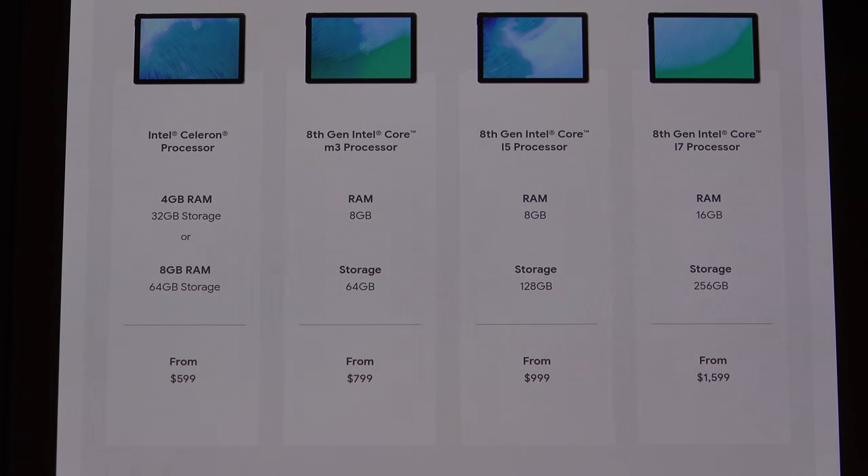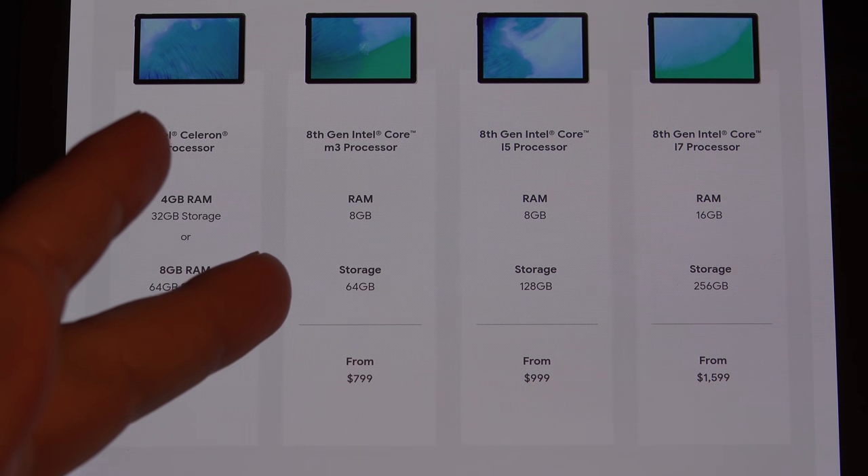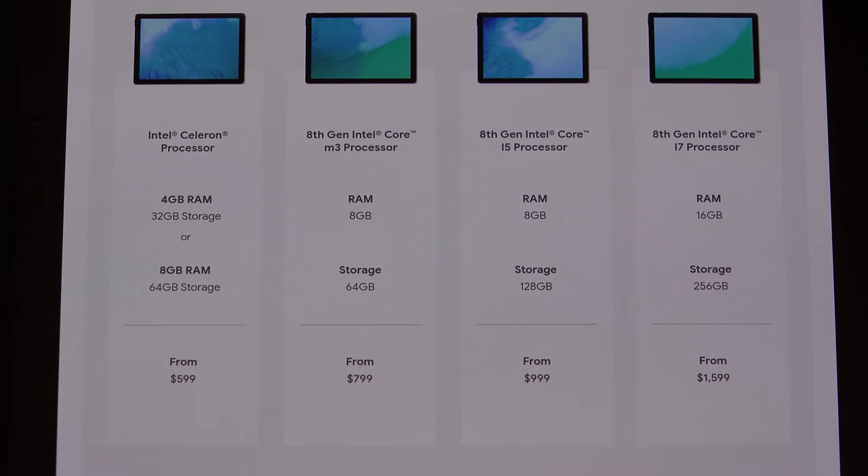These are all based around Intel chips, just like the Surface Pro 6. You have an M3 option — I believe the Surface Pro 6 starts at $750, so $50 less than this — with 8 gigs of RAM. Step up to the next tier: $1,000 gets you a Core i5, 8 gigs of RAM, and 128 gigs of internal storage. I don't know whether they're using NVMe — I'm assuming they are, but quite frankly, I'm not impressed. And then if you really want to blow the load, at $1,600 US you can get the Core i7 version with 16 gigs of RAM and 256 gigs of storage.